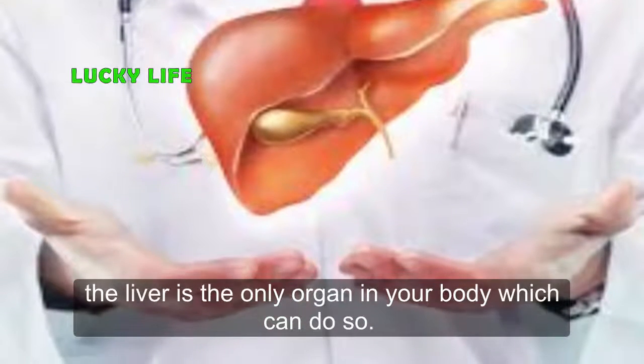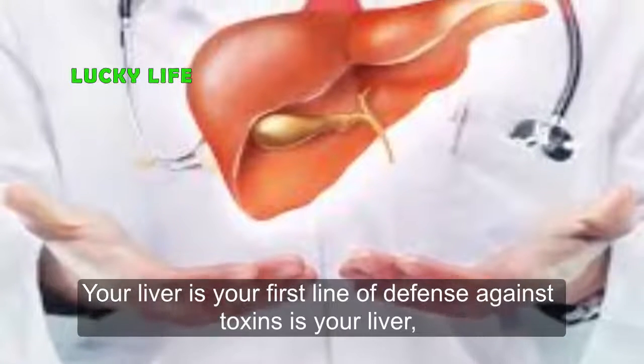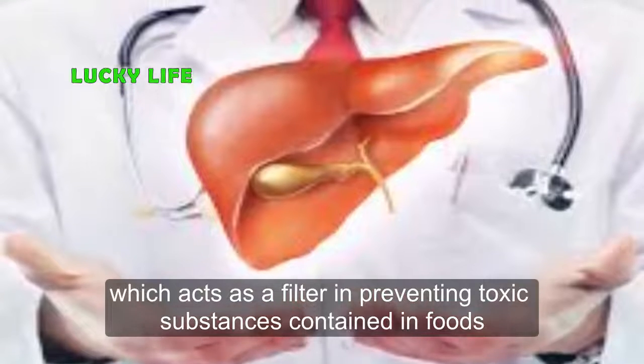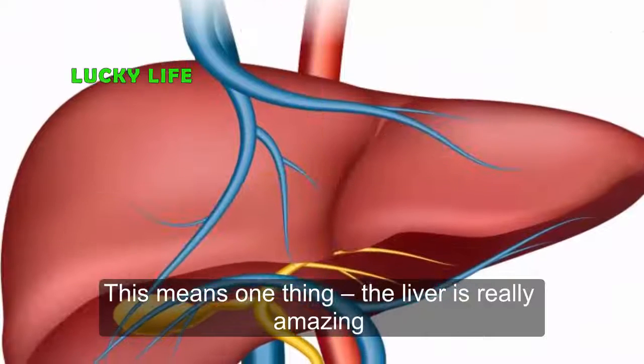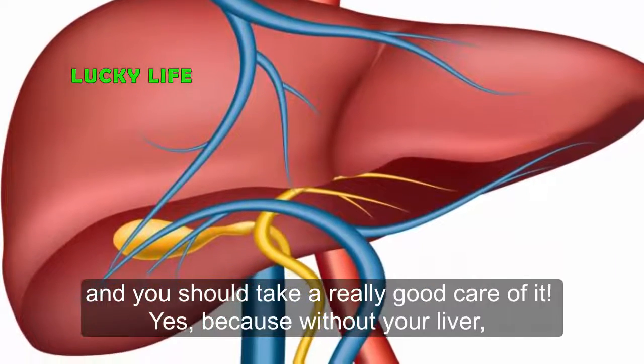The liver is the only organ in your body which can do so. Your liver is your first line of defense against toxins — it acts as a filter, preventing toxic substances contained in foods from passing into your bloodstream. This means one thing: the liver is really amazing and you should take really good care of it.